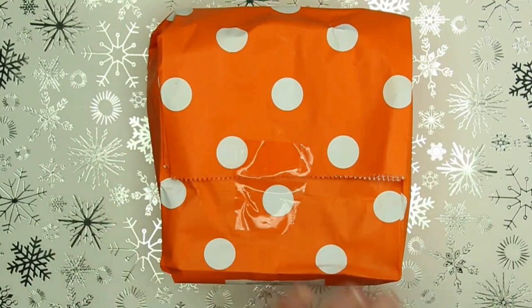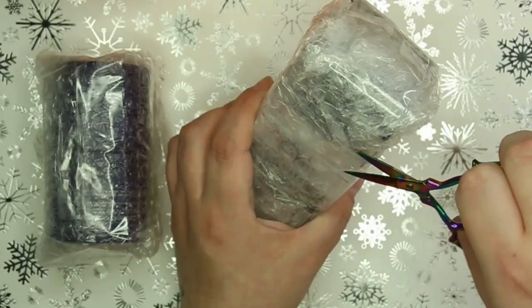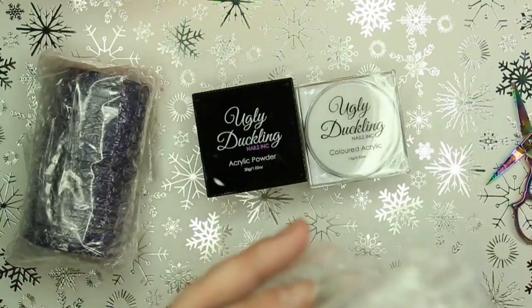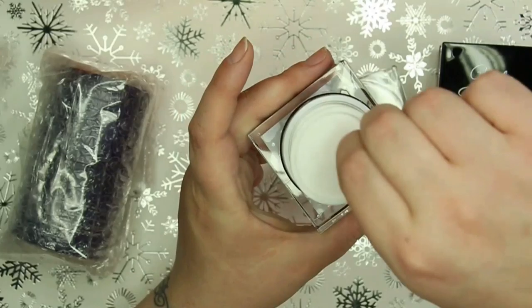Moving on with the very first parcel - this orange polka dot one. Before I dive in, although this was just a friend swap, we said we wanted to try and get each other products we could only get in our respective countries - she'd get me things I couldn't get here in the UK, and I'd get her things she couldn't get in the US. When I opened this first parcel I was absolutely over the moon - she got me basically a full set of Ugly Duckling acrylics. The first one was their clear acrylic.